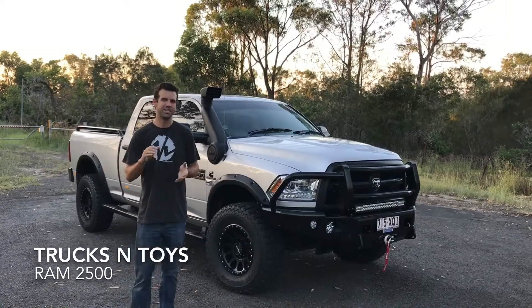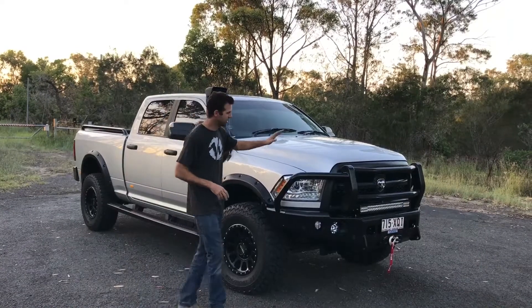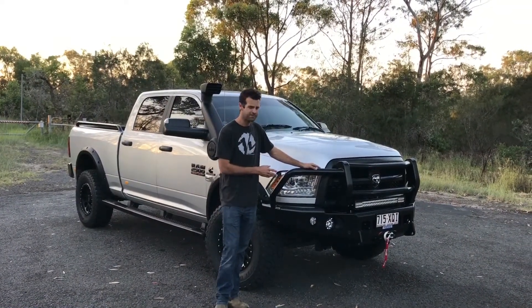Hi guys, Ben Davis from Trucks and Toys. Just going to show you the build coming out of the door this week. This guy is from Townsville. He's just come in and we've fitted, starting at the front, a trail ready full guard bar.